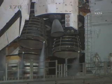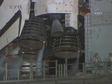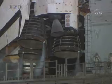We have a go for auto sequence start. Discovery's on-board computers have primary control of all the vehicle's critical functions. T-minus 22 seconds. T-minus 15 seconds and counting.